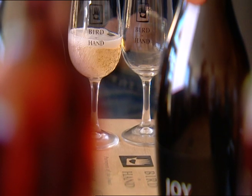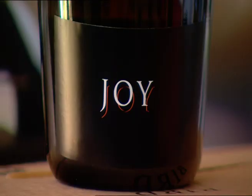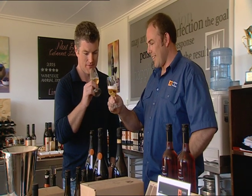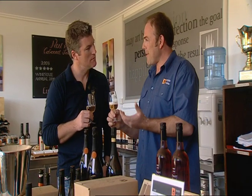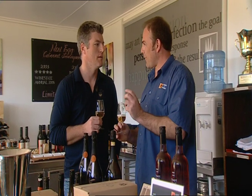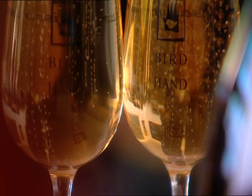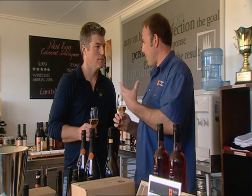Sam's added a new fizz to the Bird in Hand bubbly range, with something a little more mature and a little more complex. I love the colour of that. This wine is made from the same grape, Pinot Noir, as the one before. The difference is this one spends a lot of time — it does the méthode traditionnelle, as they say in France. It's fermented in the bottle and spends time on its yeast lees, going to bottle in 2002. So we're now drinking it at a beautiful time in its development.